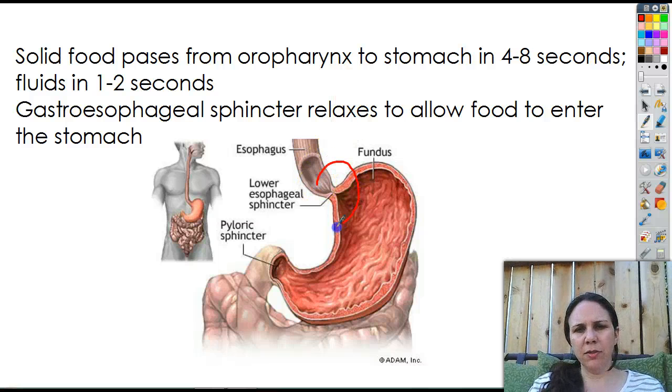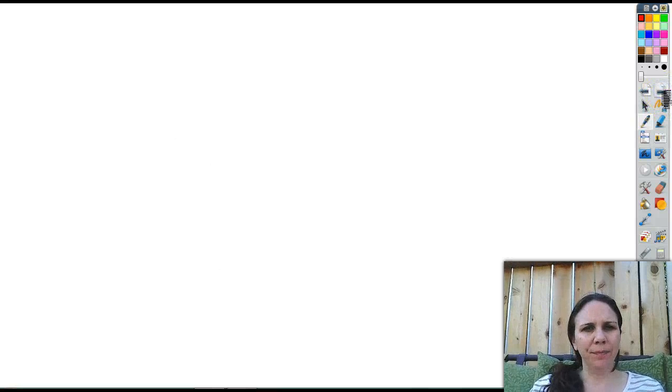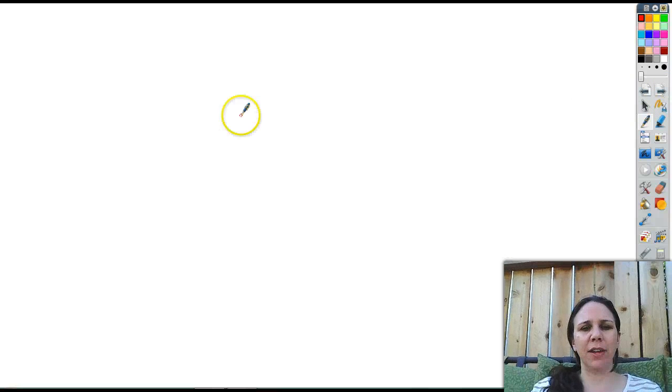The gastroesophageal sphincter relaxes and opens up, allows food to enter the stomach, where it tends to hang out and becomes something called chyme. But we'll talk about that later because we are done with the esophagus.